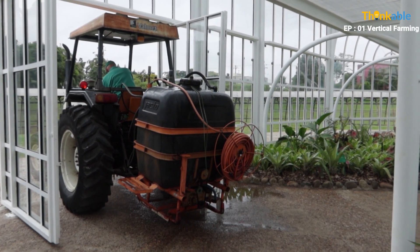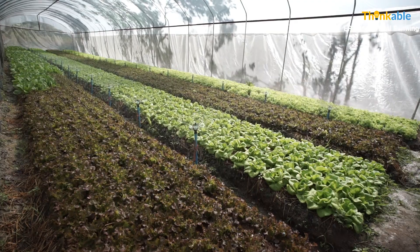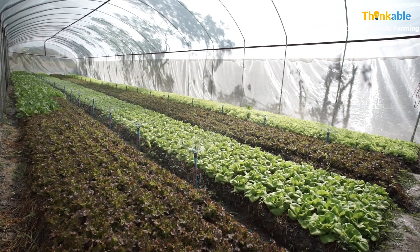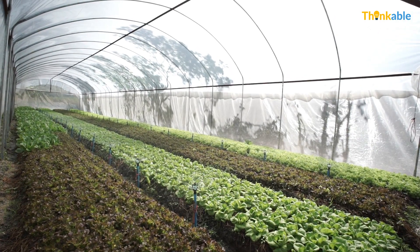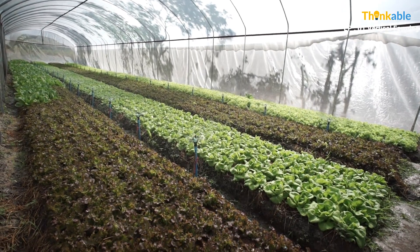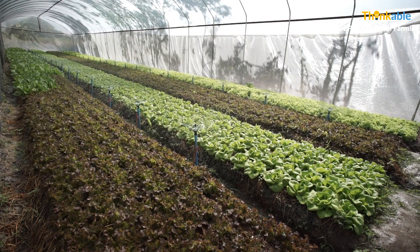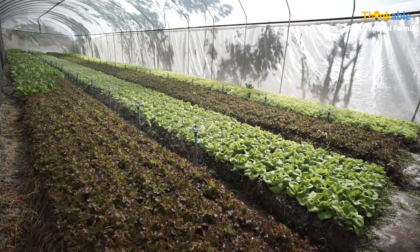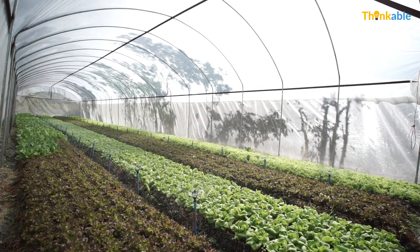Moreover, vertical farms use renewable sources of energy, which has many benefits. Water can be used more effectively in a vertical farm. It reduces deforestation and land use to a minimum, which reduces erosion and hence leads to less flooding. There are no weather issues and hence no crop failures due to droughts, floods, etc. Hence it helps in getting year-round crops.